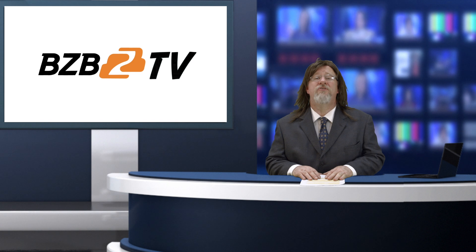We have our AV expert Dan over at the BZB Express demo room to show us the benefits of dressing up your headless entry. Take it away, Dan.